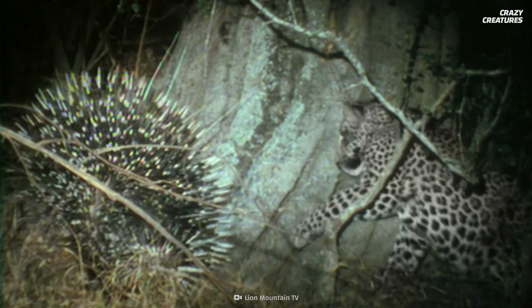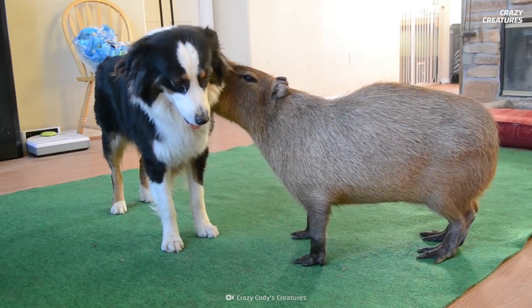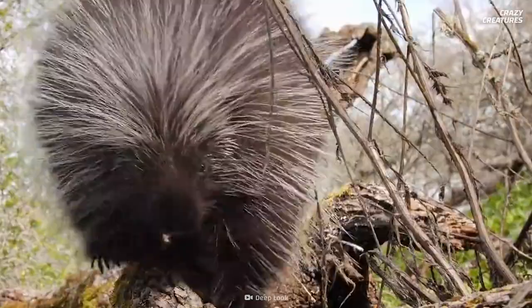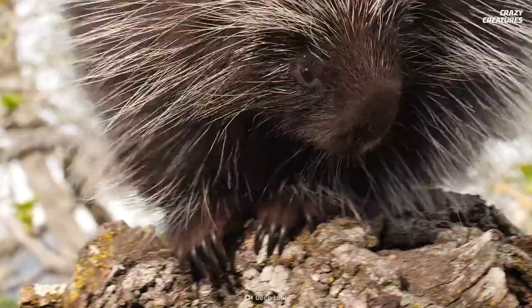Now that we've met the prickliest rodent, why don't we take a look at the most relaxed rodent in the world, the capybara? Having a body covered with sharp quills and using them to defeat predators is what porcupines do, and that's what makes them crazy creatures.